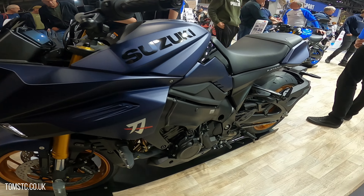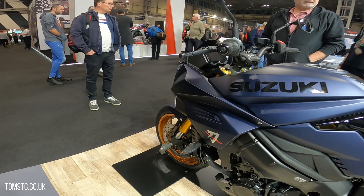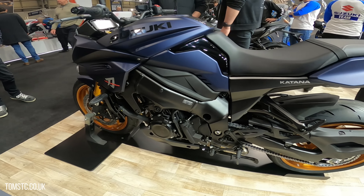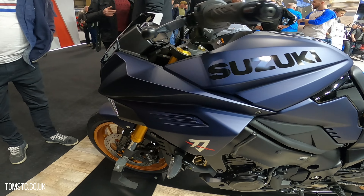Suzuki's Katana 1000cc — I love the look of this bike, it's growing on me the more I see it. Especially like this matte blue effect.